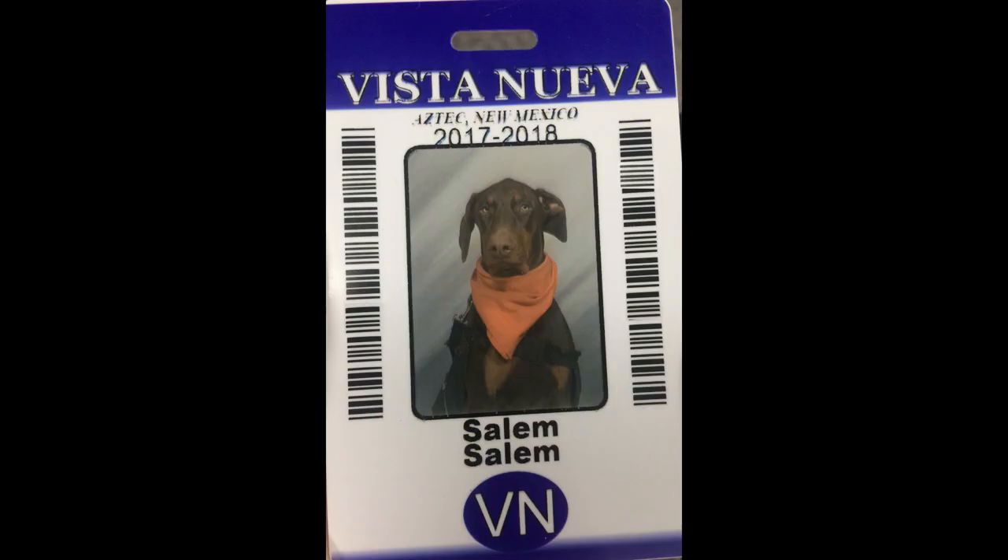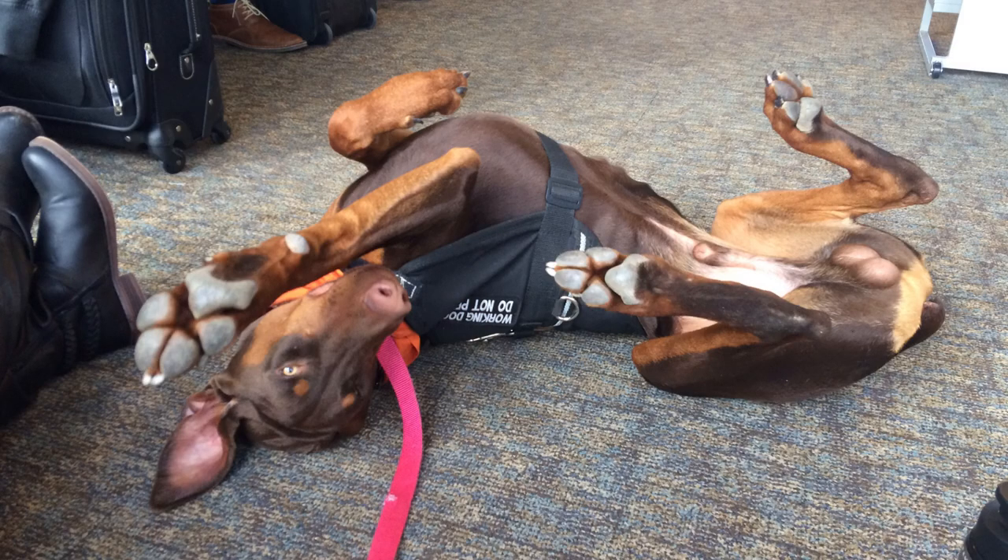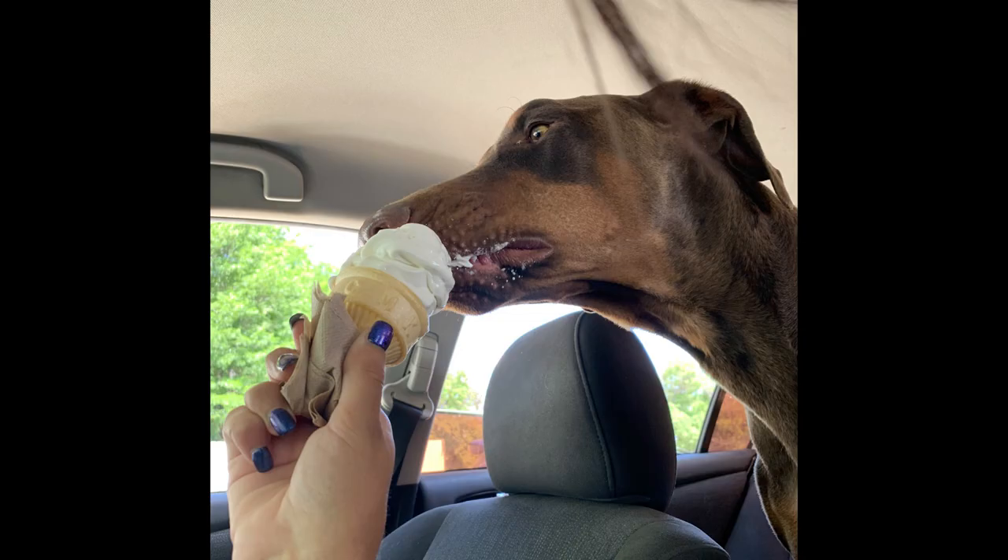Salem was so critical at helping McKaylee avoid potentially life-threatening situations that he began going with her every day to high school. He even got his own high school ID card and a featured spot in their yearbook, and he kind of went on to become the high school's quasi-unofficial mascot. He made a ton of friends there and got really good at soliciting them for treats throughout the day — McKaylee says he definitely gained a few extra pounds during the high school years.